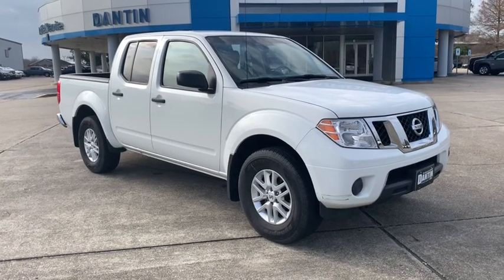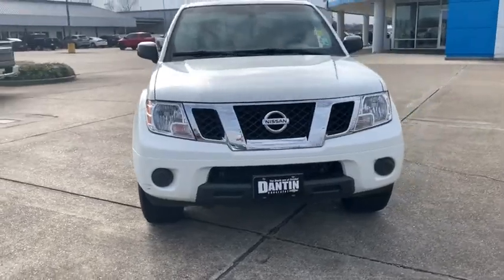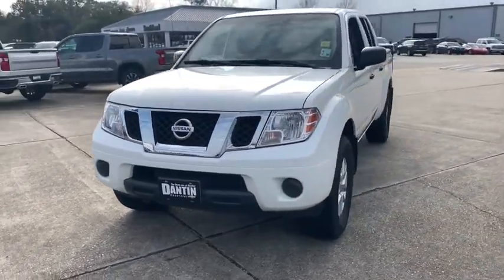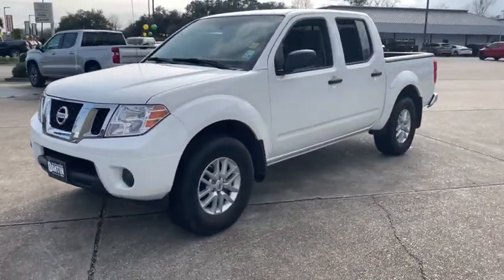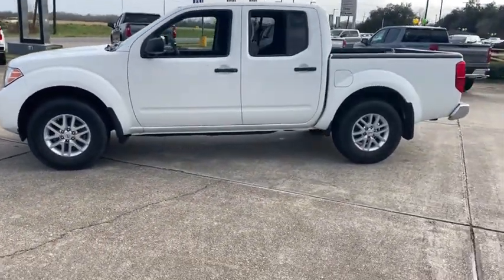Make a great choice today with the 2019 Nissan Frontier. The Nissan Frontier offers a full-length, fully-boxed frame for strength, serious off-road capabilities, and a five-star rating for side-impact crash safety.